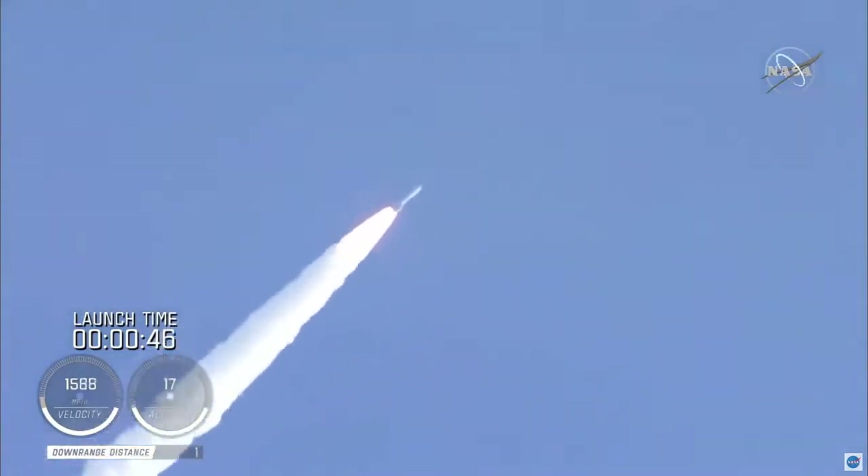And passing 45 seconds into flight, the vehicle is now passing through Max-Q — maximum dynamic pressure.